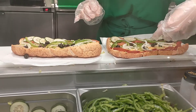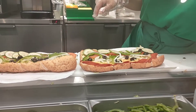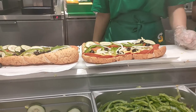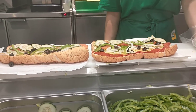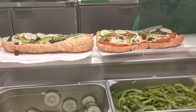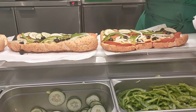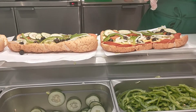We ordered the footlong subway and this is what it looks like — wow, so mouth-watering! The flavors are full and the ingredients are so intact.